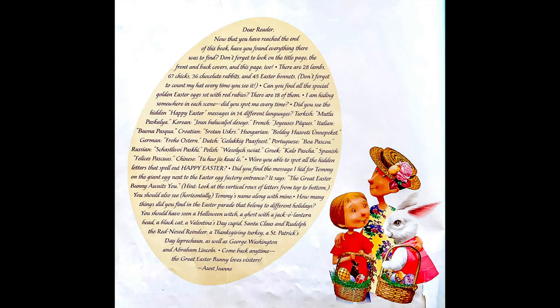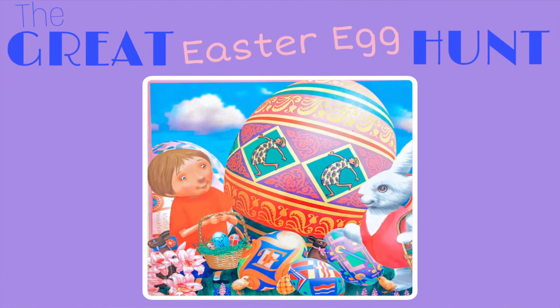Come back anytime! The great Easter bunny loves visitors! Aunt Jean. Thanks for watching Storytime with Miss Rose. If you liked the video, make sure to subscribe and click the notification bell for more videos. If you enjoyed the book, there's a link to purchase in the description below. Thank you!